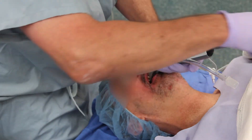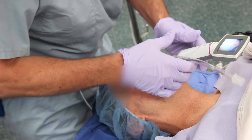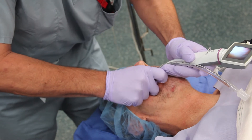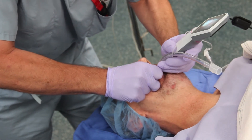The monitor is now reattached, and the King Vision channel scope is advanced into the airway.